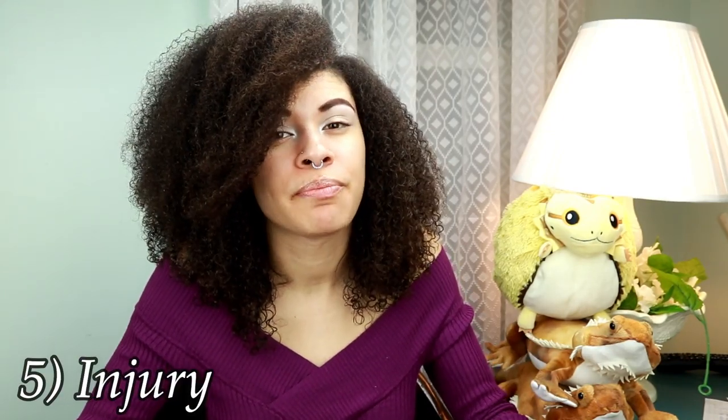Number five is they're injured. This doesn't happen every time they're injured, but for example if they broke their tail or another bone, or fell off a bed and have a bruised stomach or something like that, then there's a good possibility that they're not going to want to eat because they're upset, they're in pain, and it just doesn't bring up an appetite sometimes.